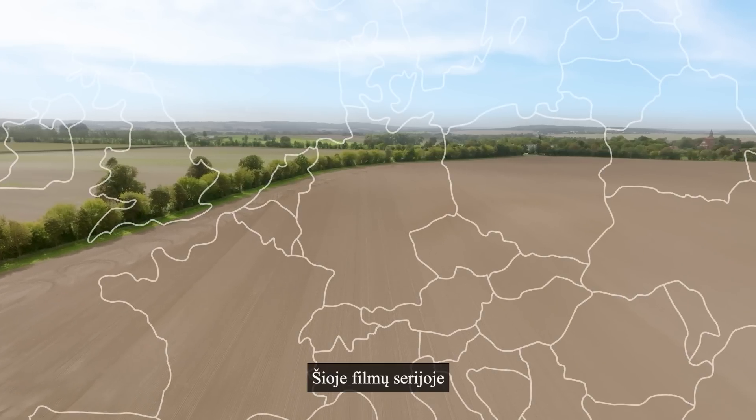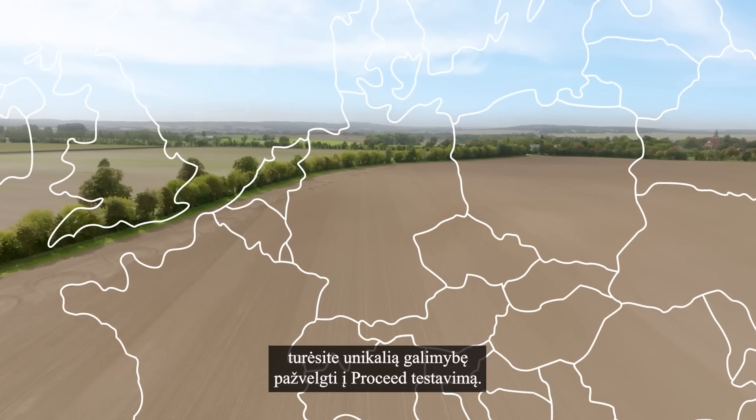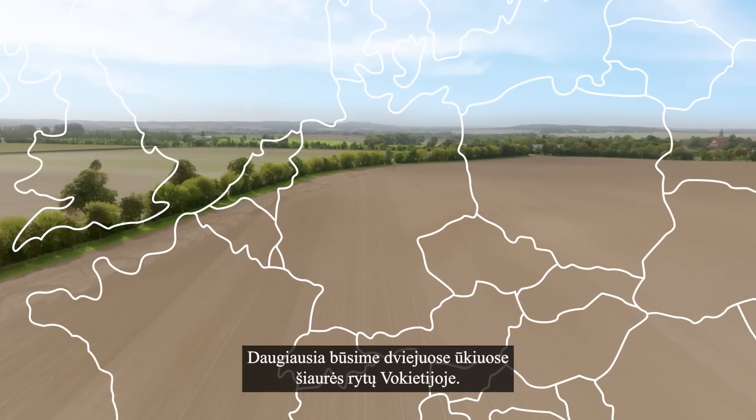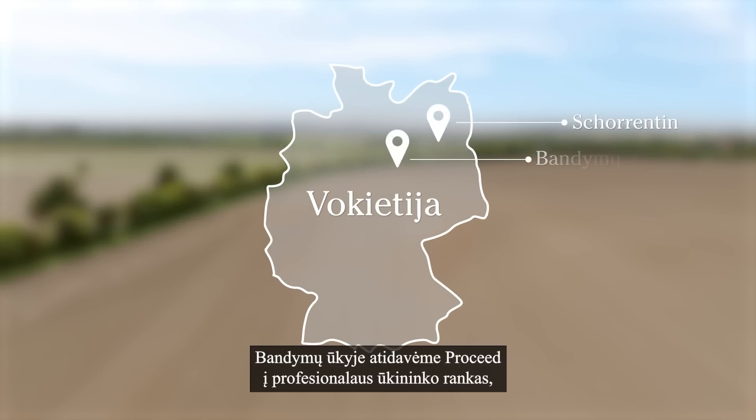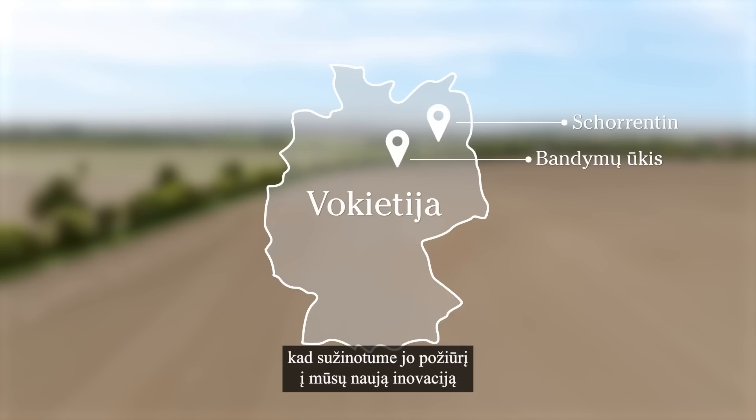In this series, you'll get a unique insight into the testing of Proceed. We'll mainly be at two farms in north-eastern Germany. At a test farm, we put Proceed in the hands of a professional farmer to get his perspective on our new innovation and what difference it could make in his daily work.